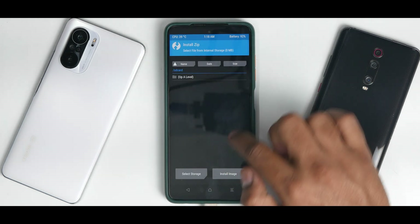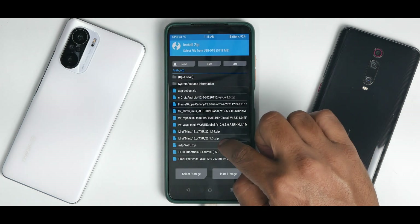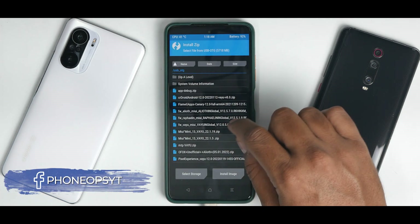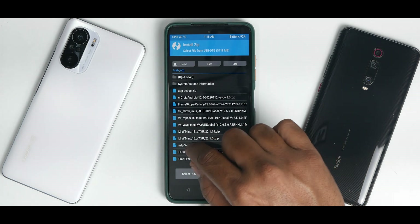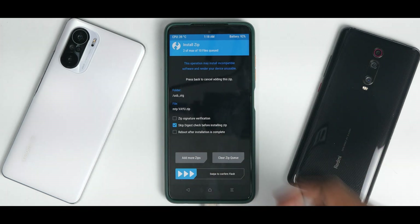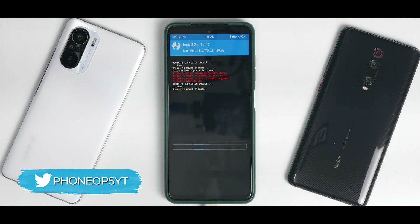Now go to Install, select storage, select USB OTG because that's where the files are. Select MIUI Mint 22.1.19. Add more zips — MTPYU. This is the MTP fix so that you can transfer files between your computer and the phone using a USB cable. Swipe to confirm flash.